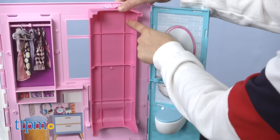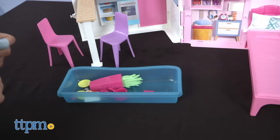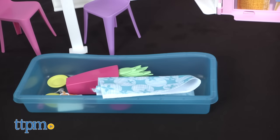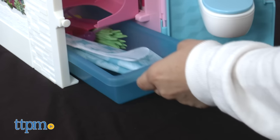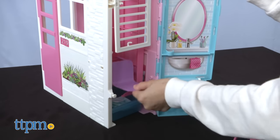When it's time to clean up, simply close the bed, table, and small roof area. The house shuts together and the pool can hold all the accessories. Once all accessories are in — minus the chairs — slide the pool into the opening and place the chairs on top.